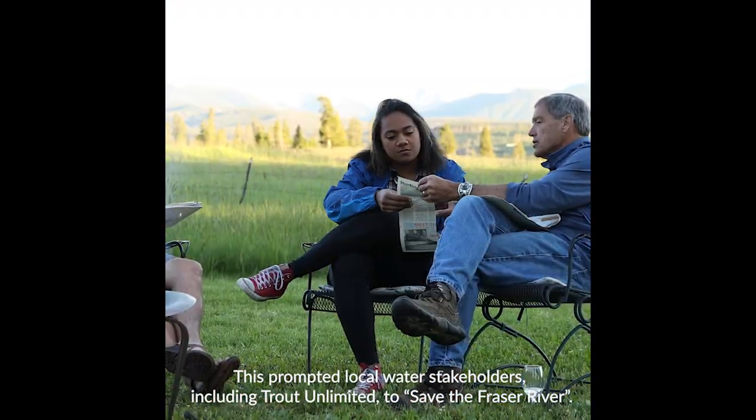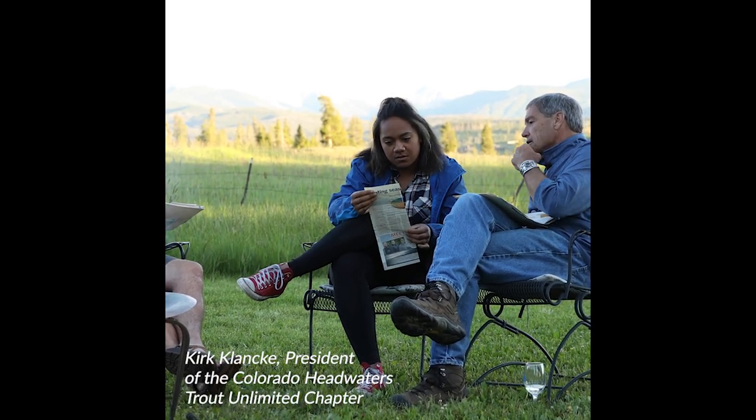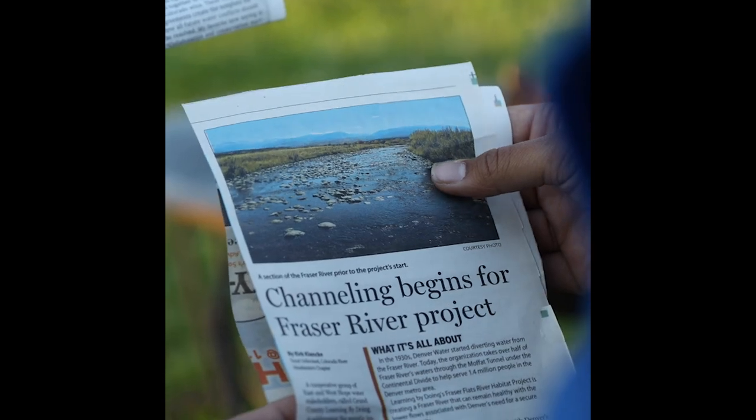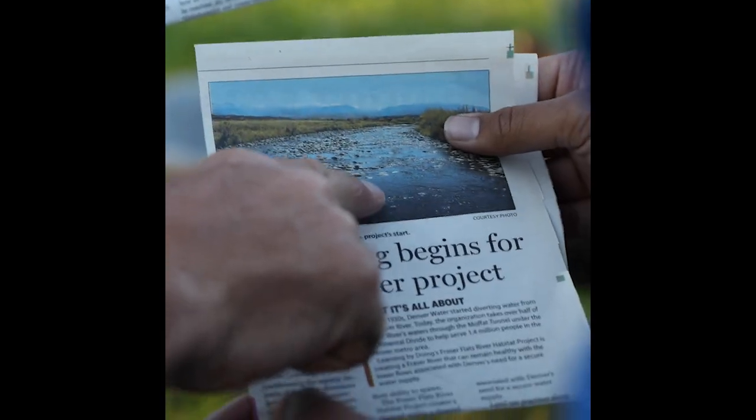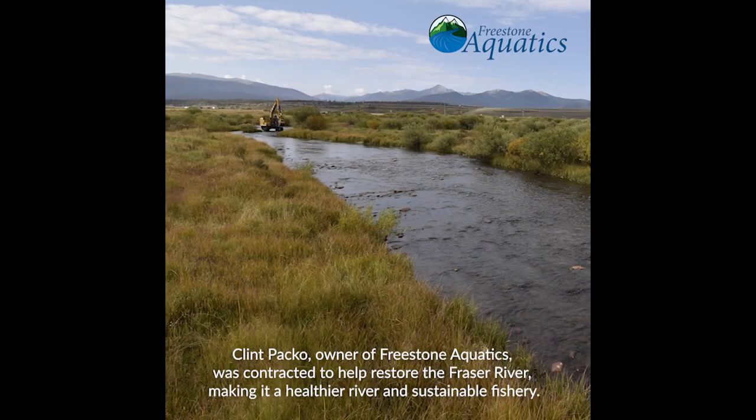That's what the Fraser looked like before the project. That cannot sustain aquatic life. See how wide the waters spread — these rocks heat up and that water heats up.